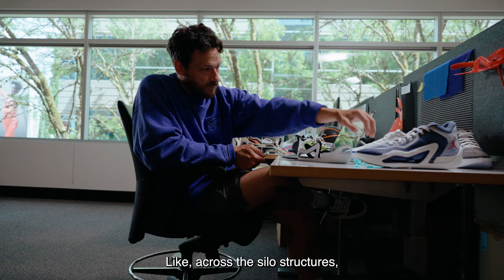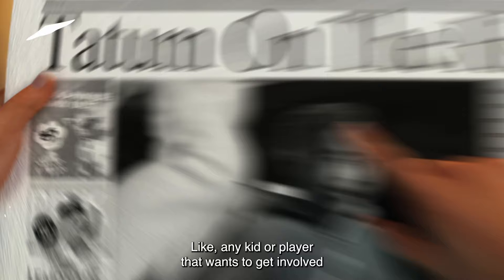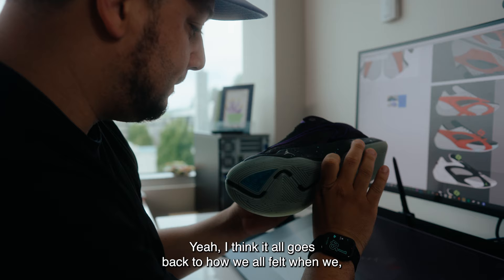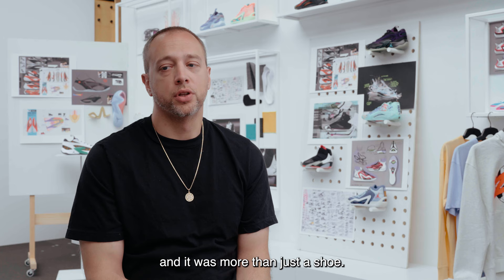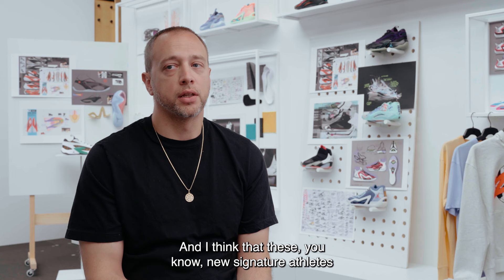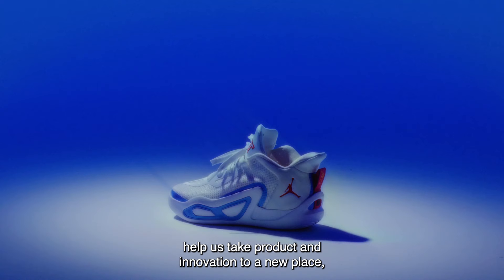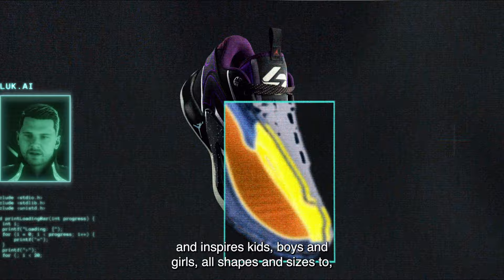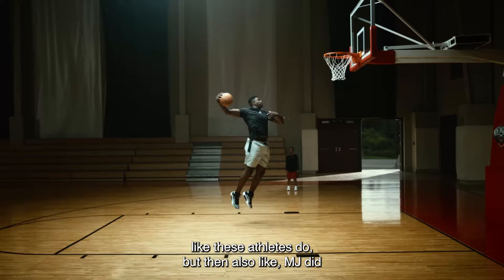There's no aspect of the game that we're not touching in some way. Across the silo structures, we have this pinnacle game shoe, these speed shoes, these fly shoes — any kid or player that wants to get involved in the game, no matter their style, play, or body type, can use our products. It all goes back to how we all felt when we got to see MJ play — it was more than just a shoe. These new signature athletes help us take product and innovation to a new place, inspiring boys and girls of all shapes and sizes to chase their ambitions and dreams and think with no limits, just like MJ did, which started this whole thing.